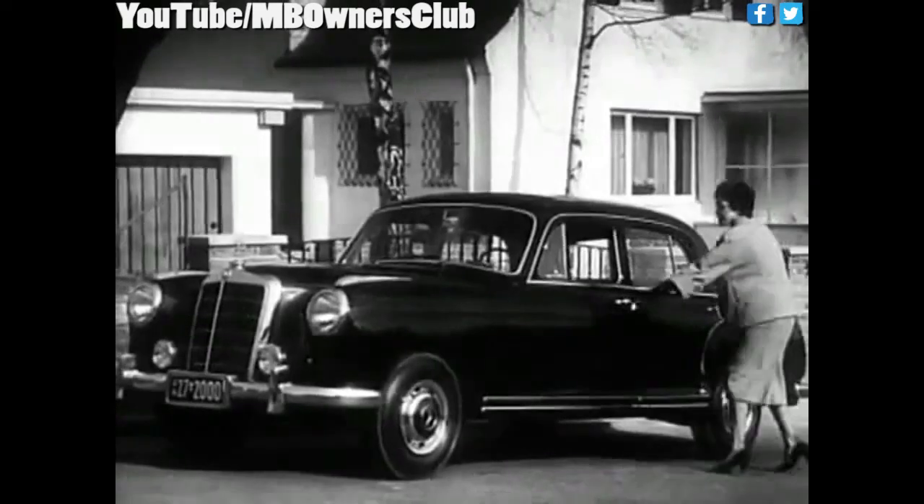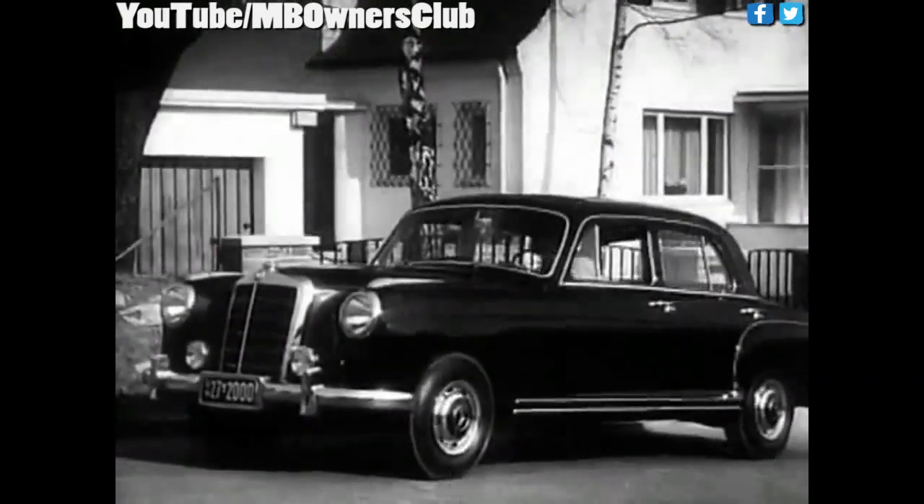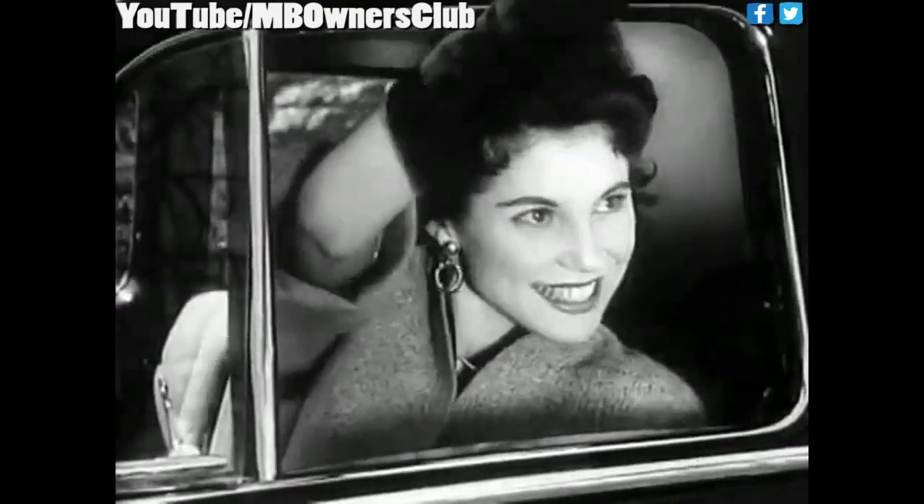While the four-cylinder Ponton types were positioned in the mid-range, type 220A, which was introduced in March 1954, clearly targeted the upper class. The six-cylinder type was given the self-supporting body in Ponton shape, and at a quick glance could hardly be differentiated from its little brothers.